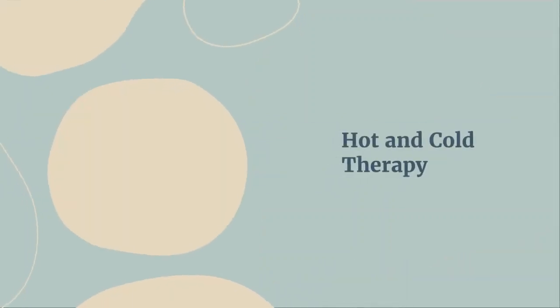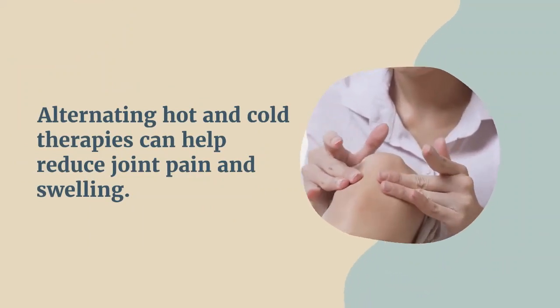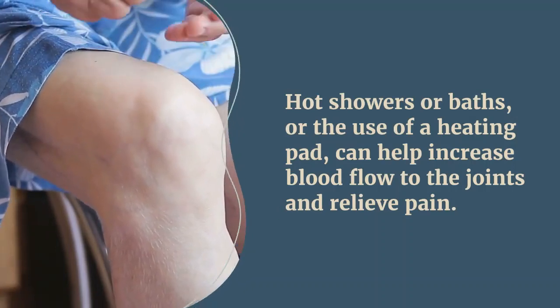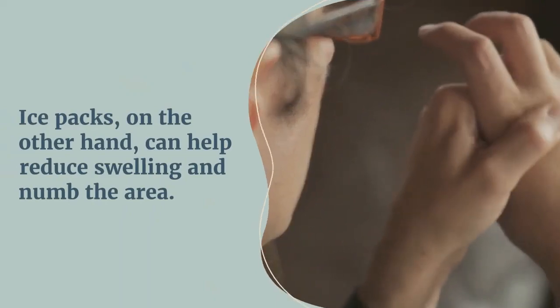You can then try hot and cold therapy. Alternating hot and cold therapies can help reduce joint pain and swelling. Hot showers or baths, or the use of a heating pad, can help increase blood flow to the joints and relieve pain. Ice packs, on the other hand, can help reduce swelling and numb the area.